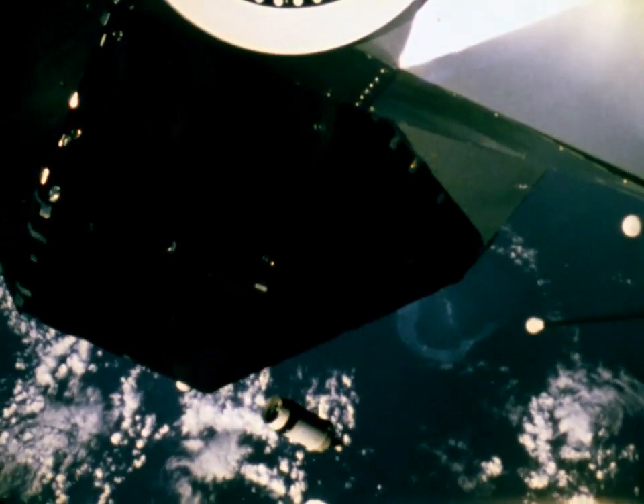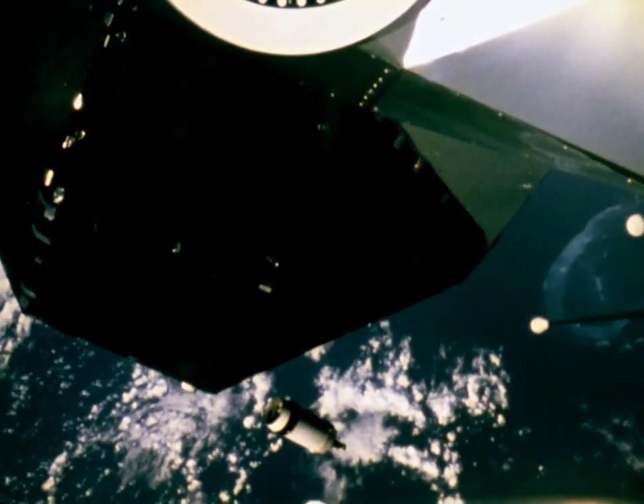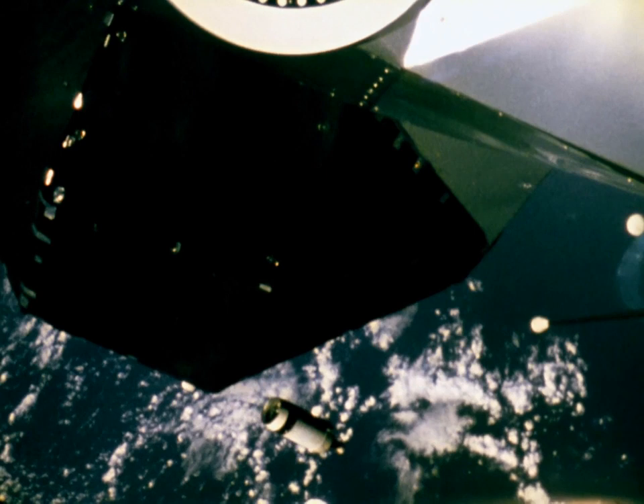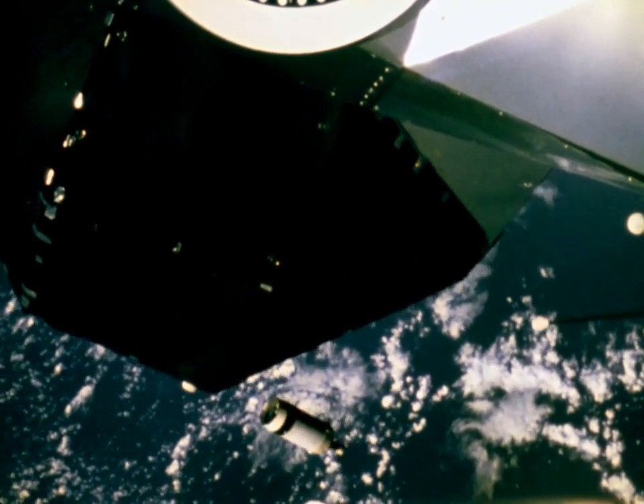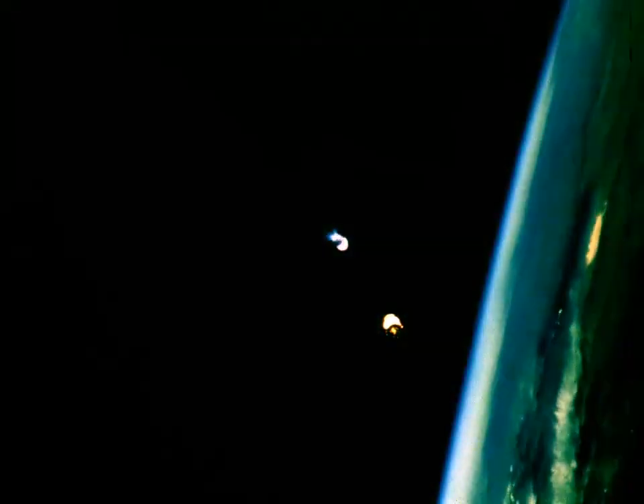Next, the S-4B engine would be ignited to send it away from Apollo 9, away from possible interference with their complex mission. Looks like a little bit right down his tailpipe. Ignition on the S-4B — it's on the way. It's just like a bright star disappearing in the distance.